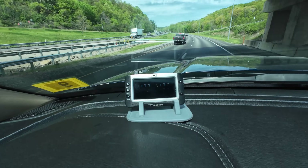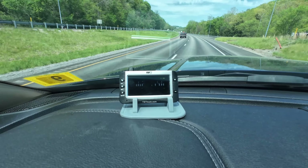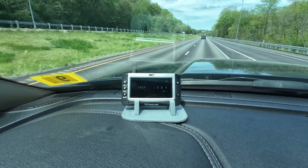Ironically, the wheel cracked on that side on the forward wheel back in October — I was able to get that replaced under warranty. Let's see what happens this time.